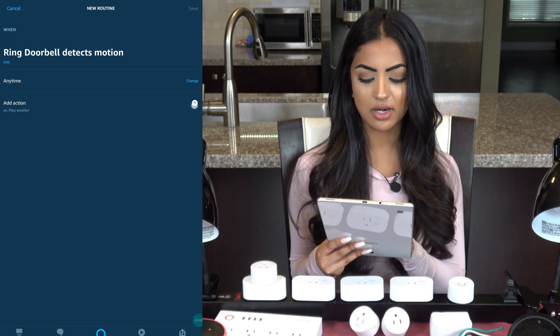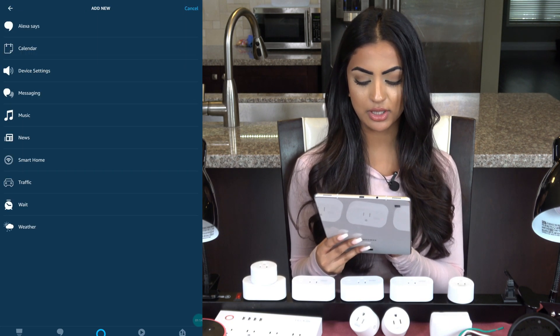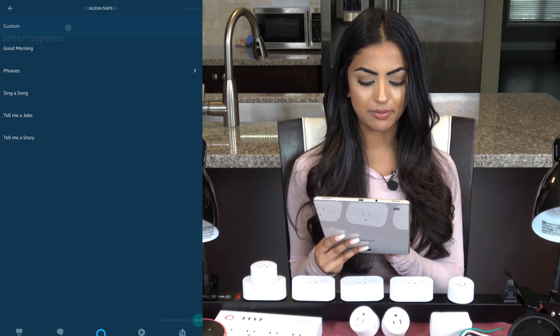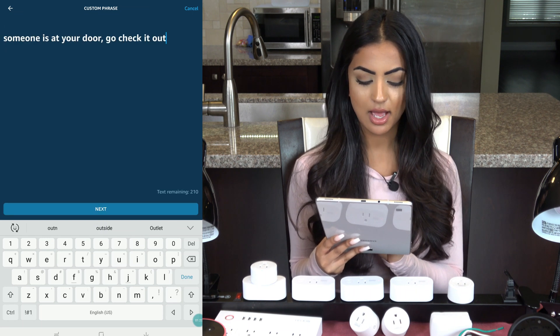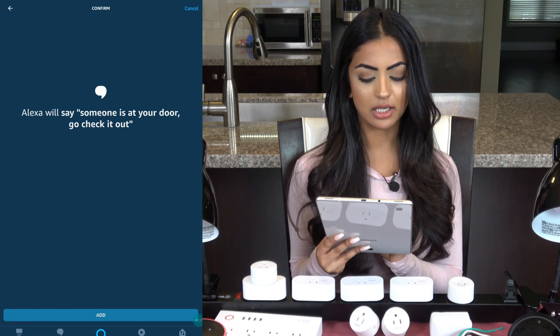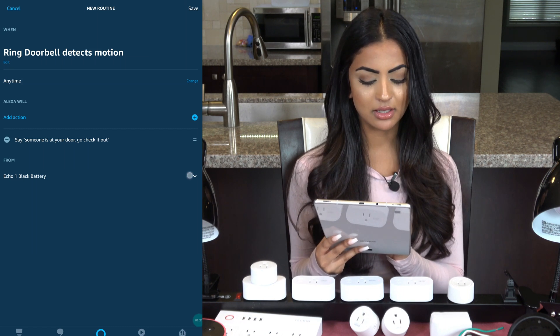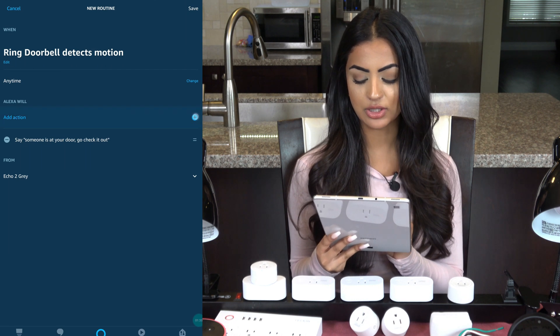Now I'll click on the plus for 'Add Action.' These are all the things that can happen when my doorbell detects motion. I'll start with 'Alexa Says' and then click 'Custom.' I'll enter the phrase 'Someone is at your door, go check it out' and then click add. I can choose which Echo this will play on — it would be nice if I could select a group or more than one.